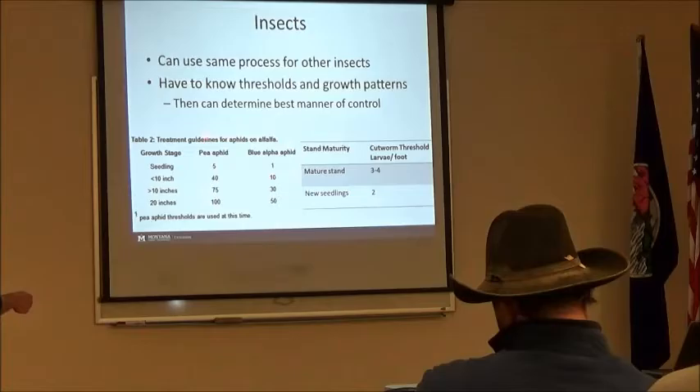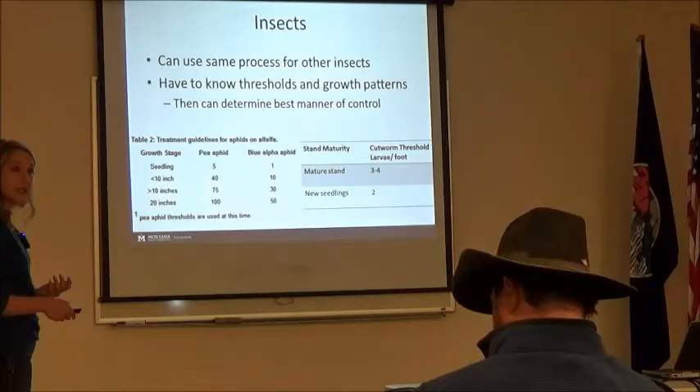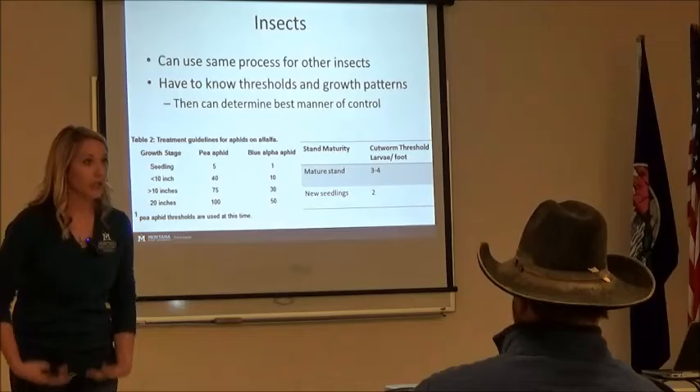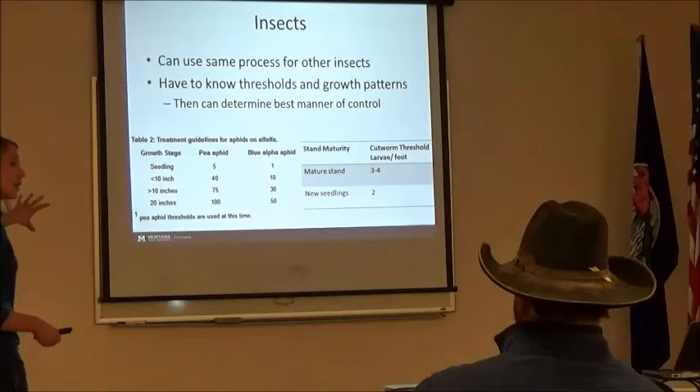I included aphids in here. Same thing — we want to know the height, know what sort of aphid we're dealing with, and then decide our threshold. We see the pea aphid a lot here in Montana. If our alfalfa is 20 inches, we need to see at least 100 pea aphids per stem before we'd want to treat. If you're walking through your field completely covered in aphids, you're probably at that threshold. Knowing these numbers is really good.